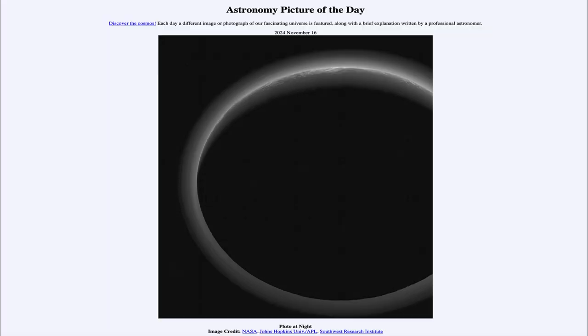So that was our picture of the day for November 16th of 2024, titled Pluto at Night. We'll be back again tomorrow for the next picture, previewed to be windblown. Until then, have a great day everyone, and I will see you in class.